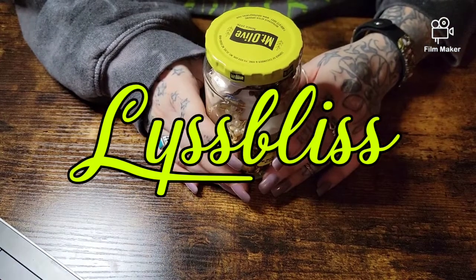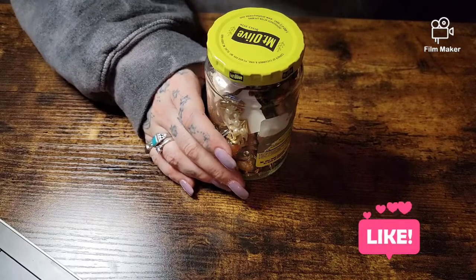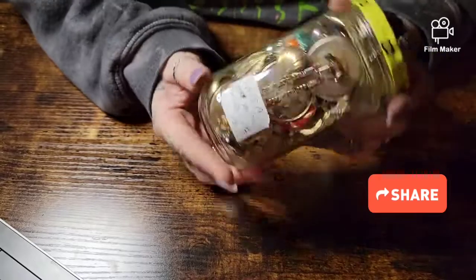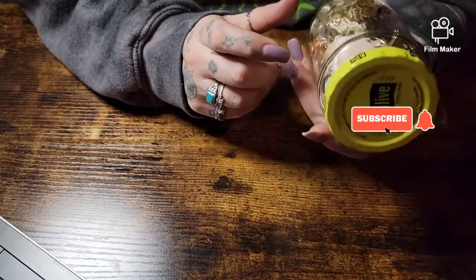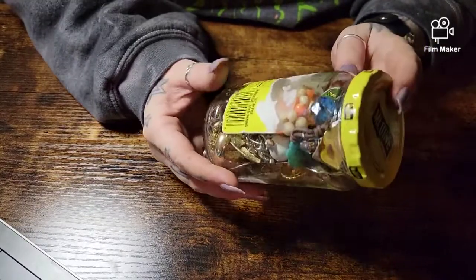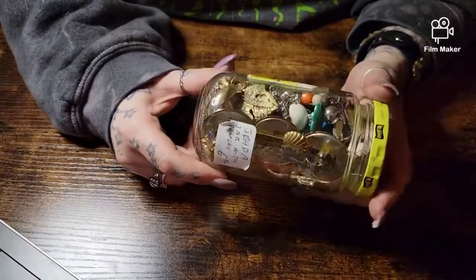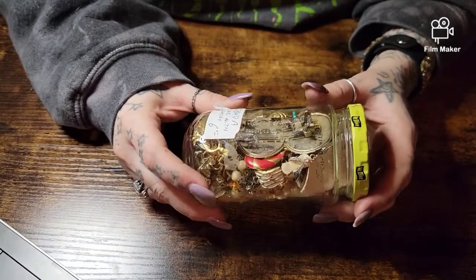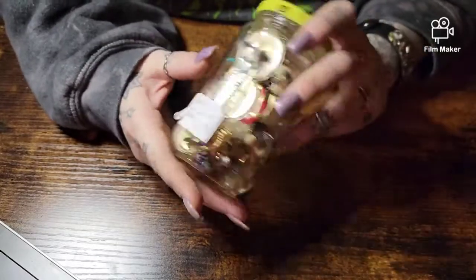Hi guys, welcome to my channel, thanks for coming back. This is probably gonna be a short video just because it's a small little jar. I paid six dollars for this at the indoor flea market by me. I saw a couple of these but this is the only one that looked kind of intriguing, so I figured I'd do a video and show you this cute little find.